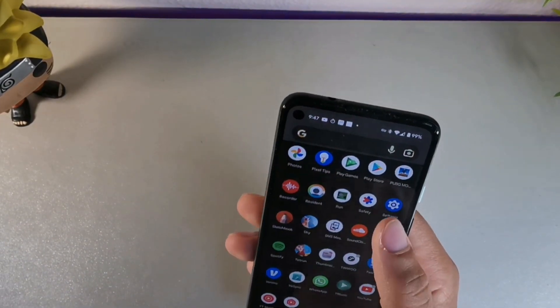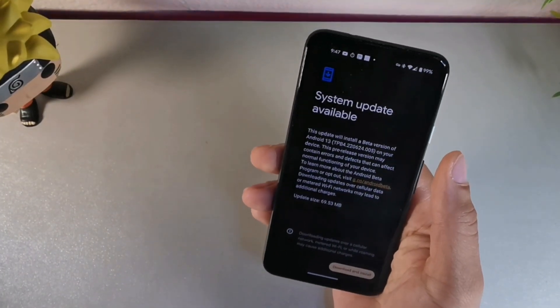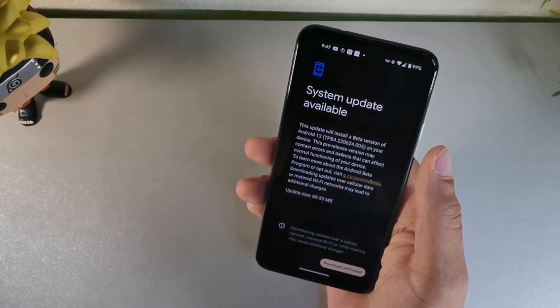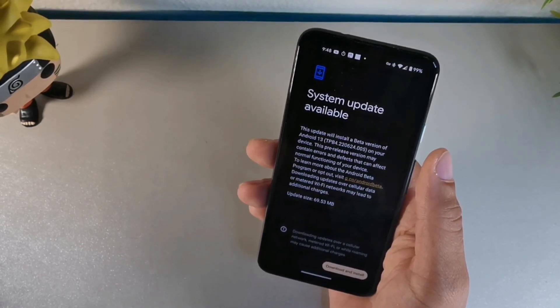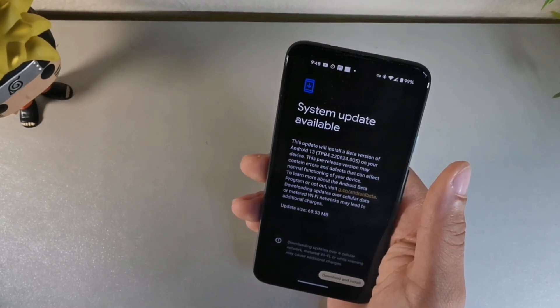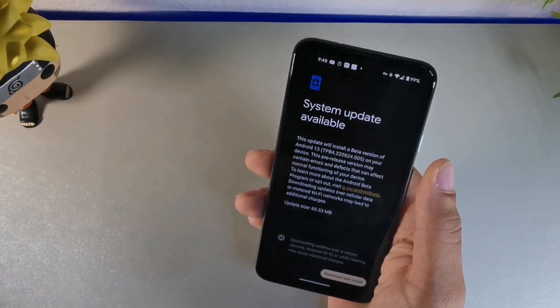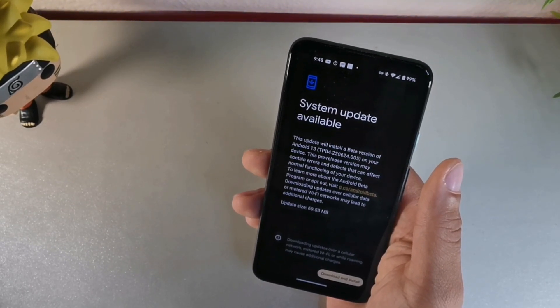Let's go down into system inside of settings. I'm going to go inside of the phone and show you right here where it says system update. So you basically go to settings, go to system, and then go to update. You can see it does say system update. This is an install for the beta version, Android 13 beta 4 right there. On this device, this pre-release version may contain errors and defects, and you can see it's 69.53 megabytes.